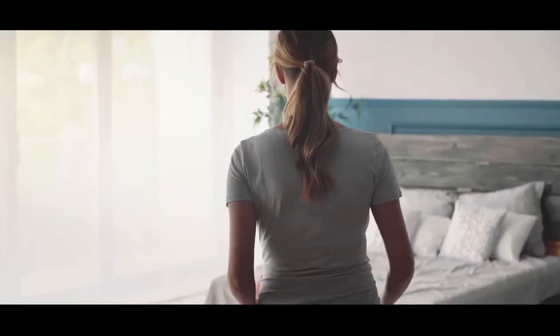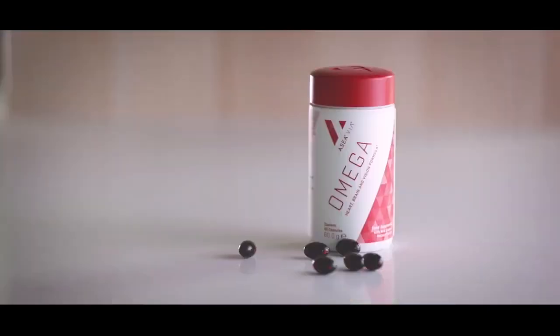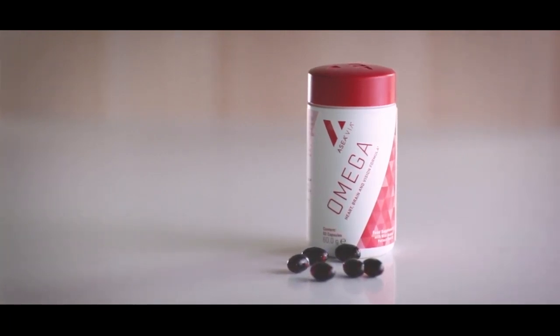Acea Via Omega is the omega-3 product you've been waiting for. This unparalleled supplement supports general nutrition and wellness throughout the body. Give your body what it needs today with Acea Via Omega Heart, Brain, and Vision formula.